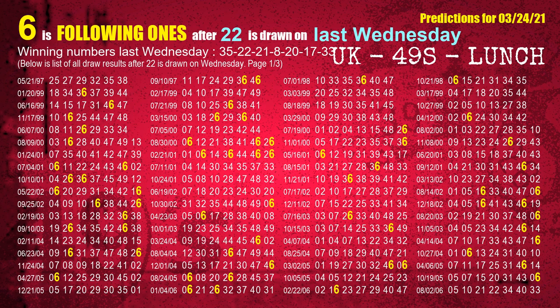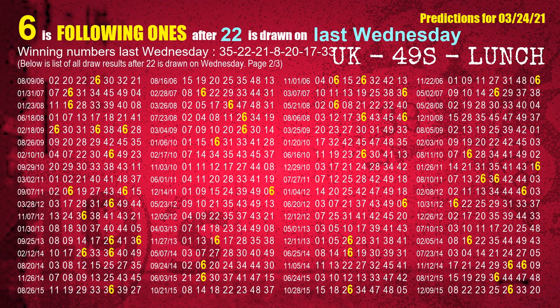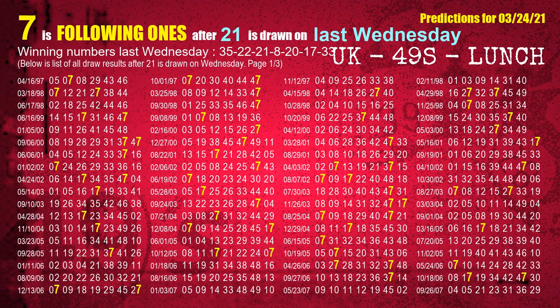The second winning number last Wednesday is 22. The most frequently following units digit is 6 when 22 is the winning number on last Wednesday. The third winning number last Wednesday is 21. The most frequently following units digit is 7 when 21 is the winning number on last Wednesday.